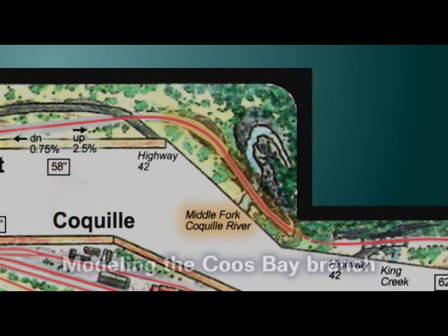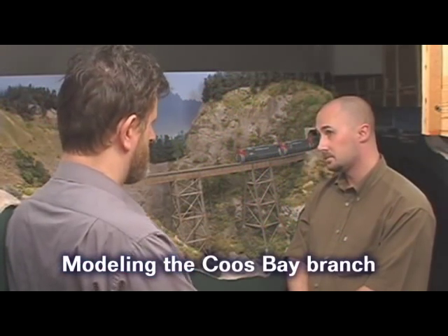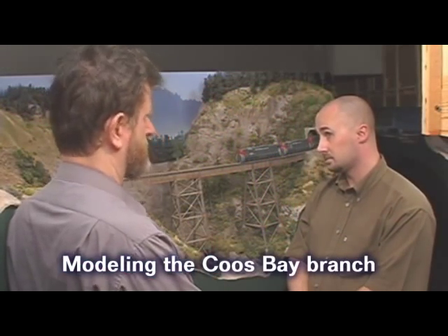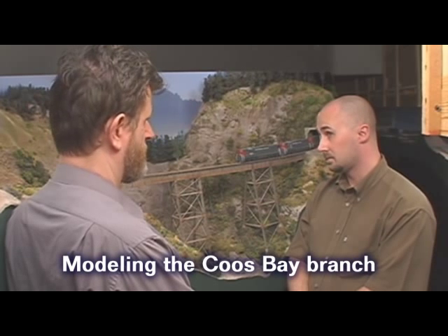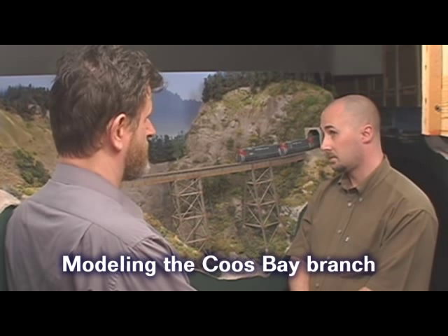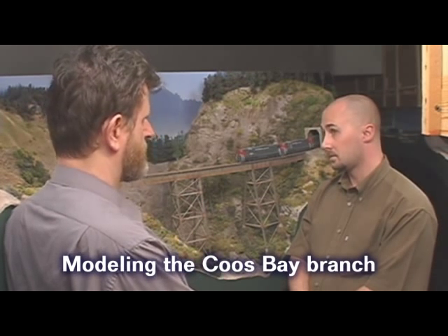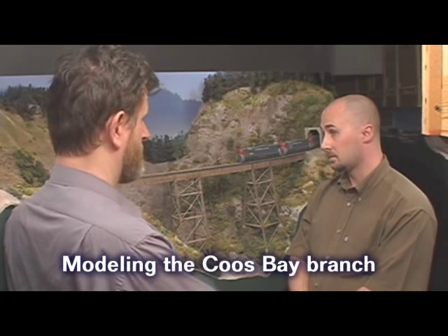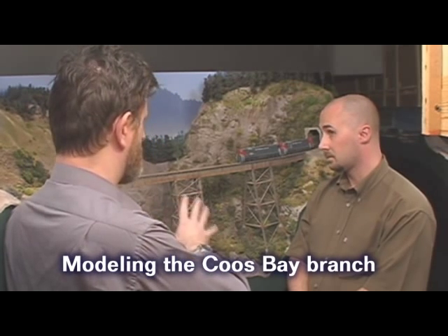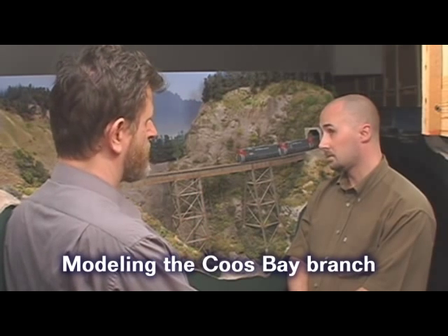Here on the other side of tunnel three is the high bridge over the middle fork of the Coquille River. This is where I actually started construction of the layout in May of 1991. I was eager to do this scene because I figured it would look pretty interesting. It's loosely based on an actual scene on one of the SP Coast Branch lines, so I built this scene, put in the scenery and everything, because I wanted to see how it looked.